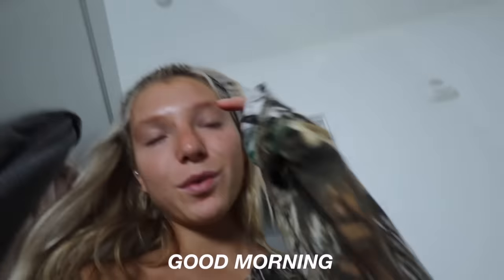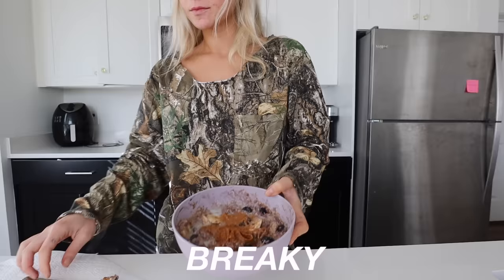Good morning everyone. I'm not okay. It's game day and I feel terrible. Breakfast. Yum.